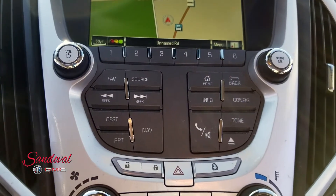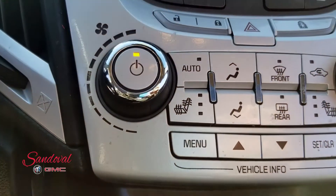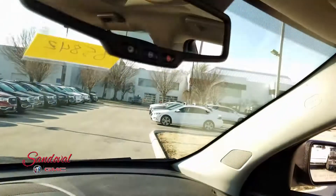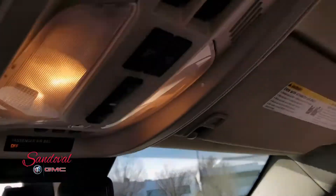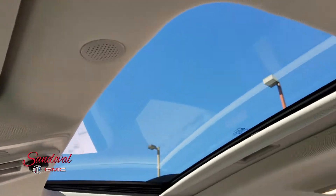Below you got your radio navigation controls and air controls. Again you have the heated seats. Above in the mirror you have the OnStar, power lift gate, and sunroof controls for your power sunroof.